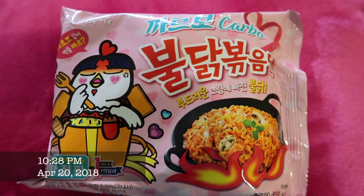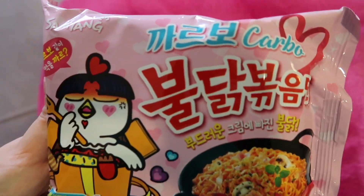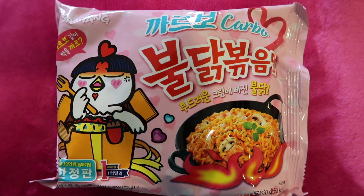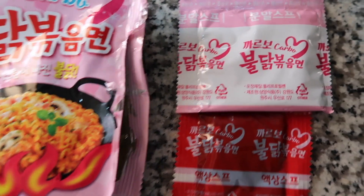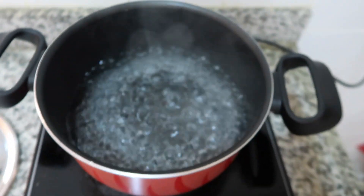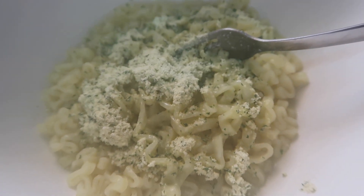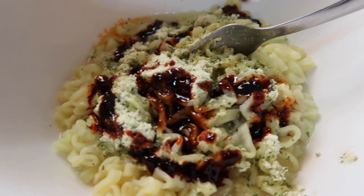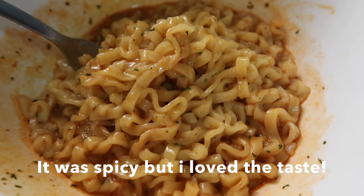Have you tasted the pink version of the Korean spicy noodles? You should try this. As expected, it was very spicy but I really love the taste.